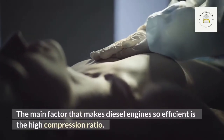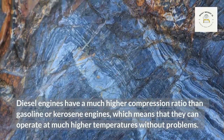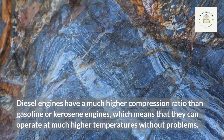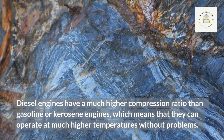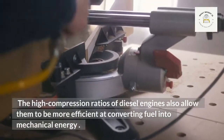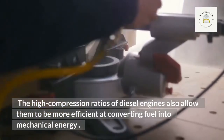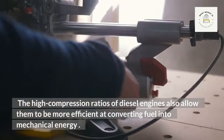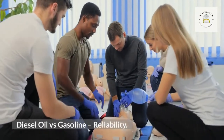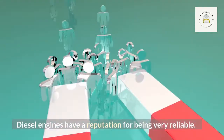The main factor that makes diesel engines so efficient is the high compression ratio. Diesel engines have a much higher compression ratio than gasoline or kerosene engines, which means that they can operate at much higher temperatures without problems. The high compression ratios also allow diesel engines to be more efficient at converting fuel into mechanical energy.